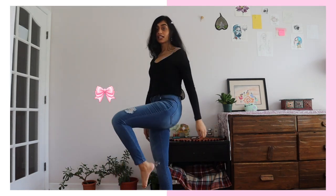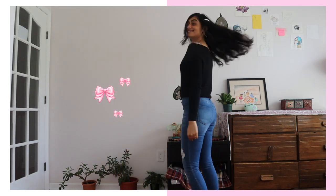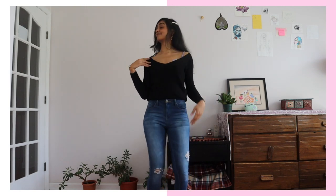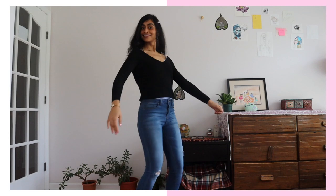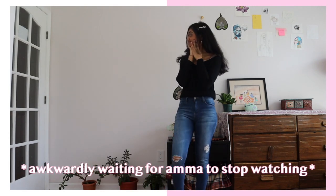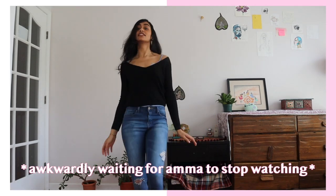And saving simple and classy for last — I paired the top with a simple v-neck sweater and ripped jeans so that the lace detailing and the straps of the top peek through the sweater, and it kind of contrasts with the casualness of the rest of the outfit.